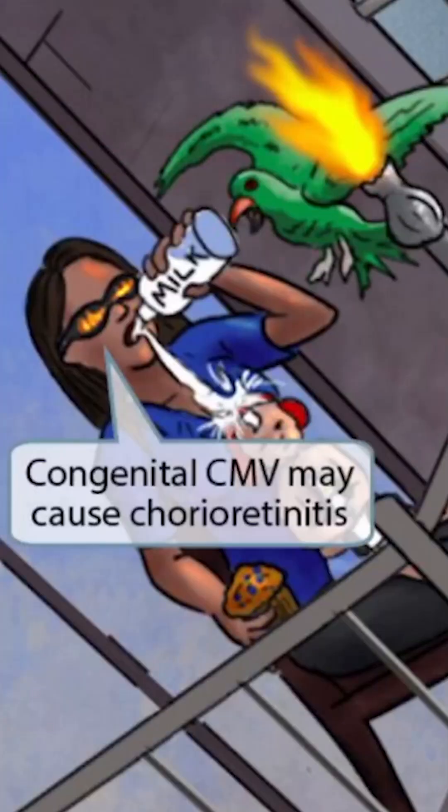Finally, the mother is wearing some sunglasses, and you can see the reflection of the fire from the torch. The sunglasses with fire should help you remember that congenital CMV may cause chorioretinitis.